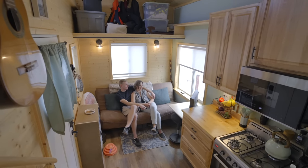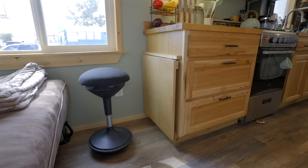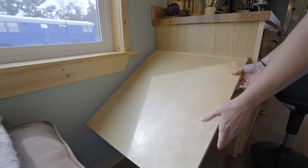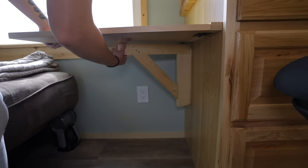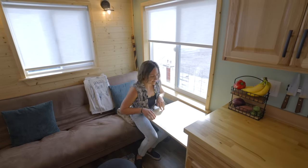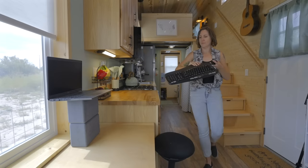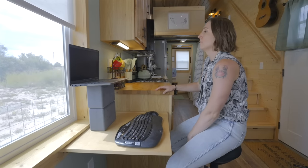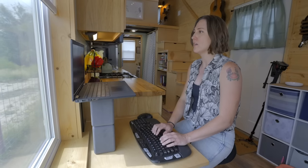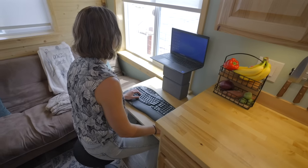This little nook area is probably one of the most used spaces we have — we use it for a lot of different things. We've got a folding table here that we'll use as an eating space with some chairs, so it's like a two-person table. I also work from home, so this is my workspace. I'll put my laptop, prop it up to eye level, and use a standalone keyboard and mouse. The height works out perfectly — it's ergonomic.